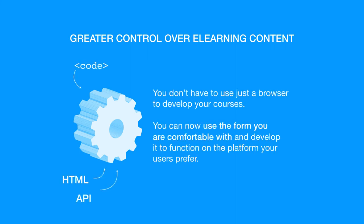Greater control over e-learning content. You don't have to use just a browser to develop your courses. You can now use the form you are comfortable with and develop it to function on the platform your users prefer.